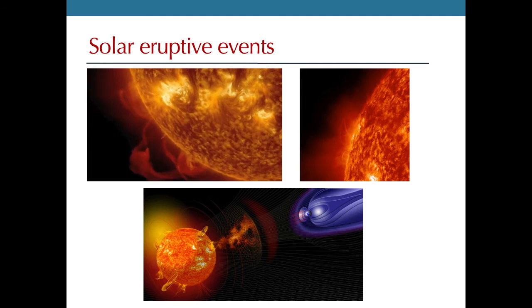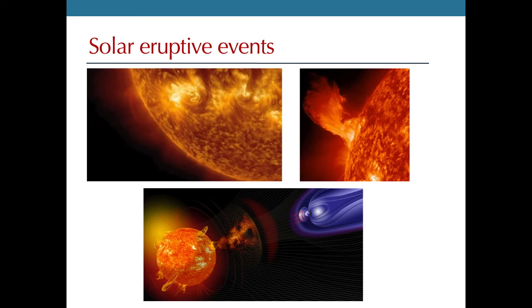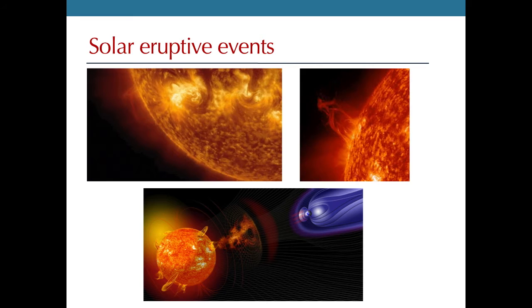Why do we want to study solar flares? Solar flares are very large explosions that occur on the sun, and they can expel up to 10^33 ergs of energy. A great fraction of this energy goes into accelerated electrons and ions, and we know a bit about how this happens.